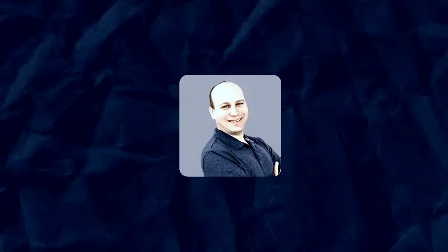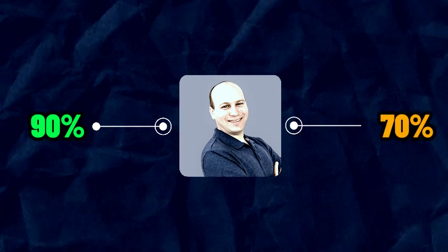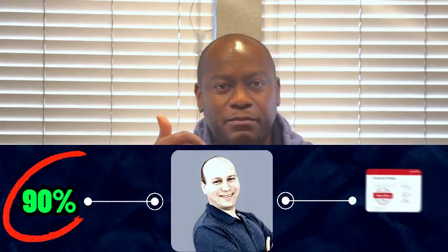Jason Dion's exam questions target 90% as a pass score because of his money-back guarantee — if you score 90% and fail the real exam, he refunds you. But even if you're scoring 65–70% on Jason Dion's practice tests, I believe you'll be fine and can go take the real exam.